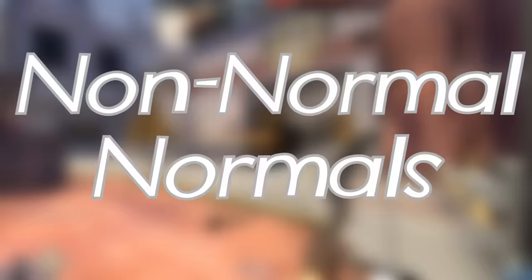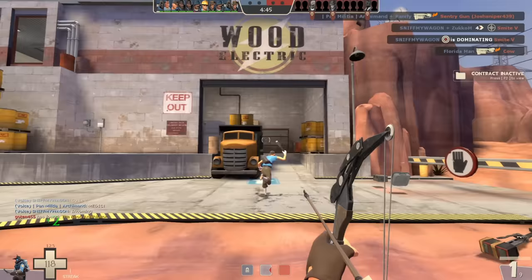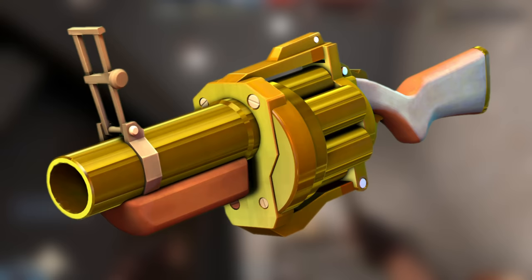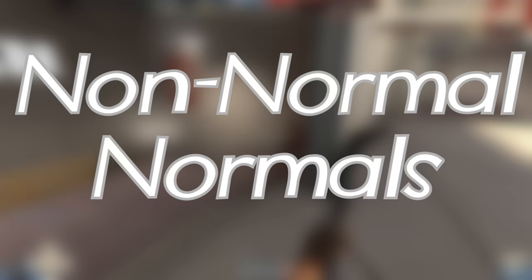Typically when a new update rolls out, there is an extremely brief period of time in which new items have a super small chance of glitching out and being produced in the normal quality shared with stock weapons, or even being strange unique. Some examples are the 75 Strange Normal Grenade Launchers, with one being sold for 350 keys. The Strange Normal Australium Grenade Launcher, of which there is only one in existence. The Normal Master's Yellow Belt rivals the price of the Golden Pan, and the normal frying pan.